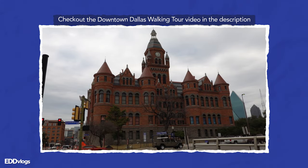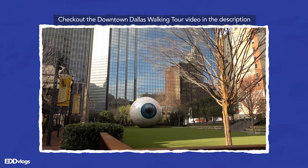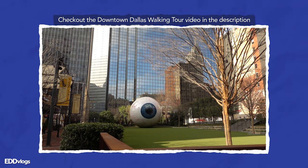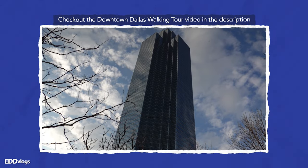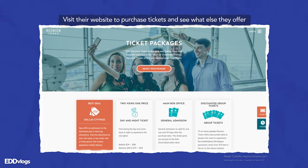We talked a little bit about Reunion Tower in the last video on this channel, where we go around and visit different cool and interesting locations in downtown. I'll leave it in the description down below. In that video, I mentioned how Reunion Tower is basically the space needle of Dallas. You can go all the way to the top to check out the views of the city, visit the restaurant and have lunch or dinner, and take part in one of the many events hosted by the tower itself. Make sure to check out their website.